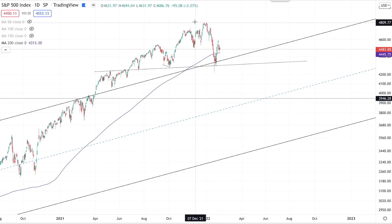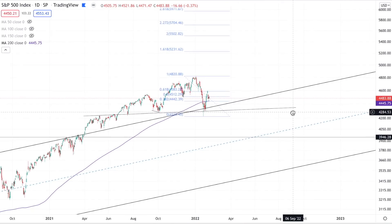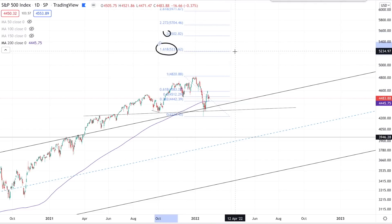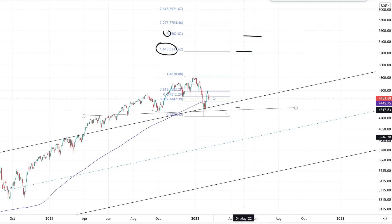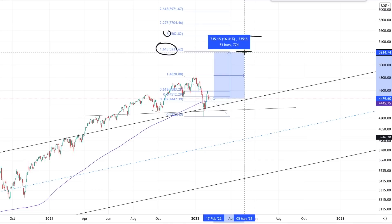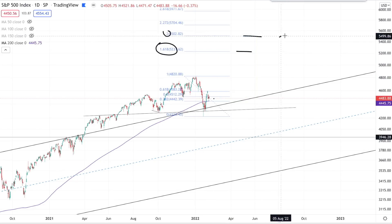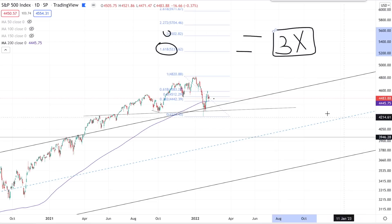If we quickly want to get some targets using the fib extension from this move down, you can see that gives us targets at the 1.618 fib projection at around 5,200 points, and just about 5,500 points at the 2.618. From where we are, that's a 15% and 23% move up — keep in mind that is three times greater than the average annual return of the S&P 500, so this is absolutely an opportunity we'll be taking advantage of.